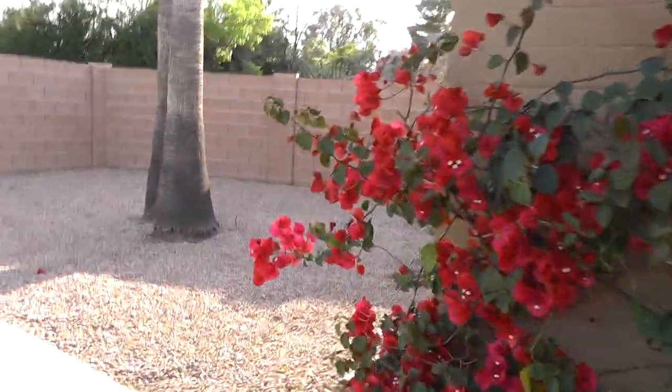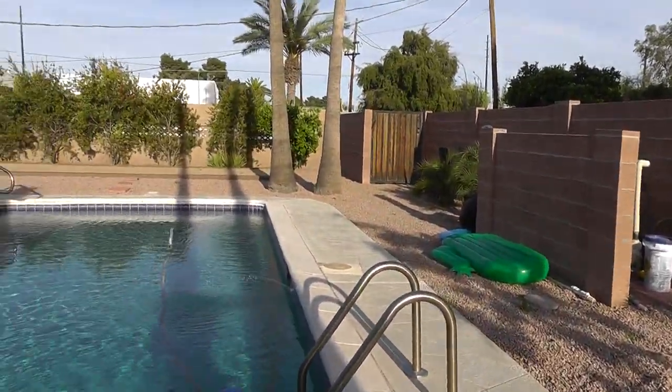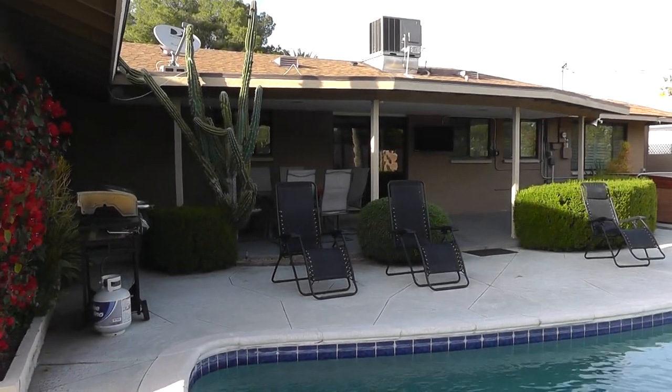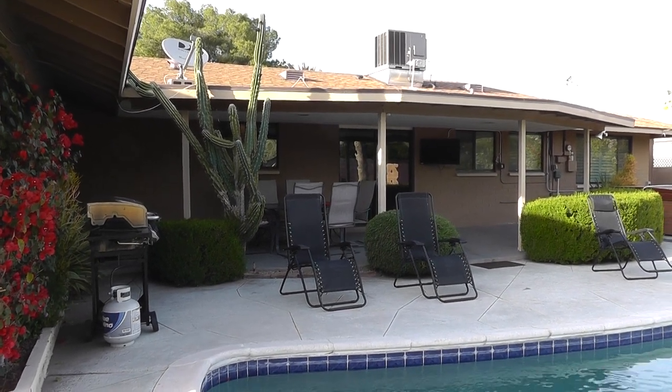This is a great home. It's perfect for enjoying the outdoors as well as very comfortable on the inside. I appreciate you taking a look. Just go to liseaz8.com to make an application.